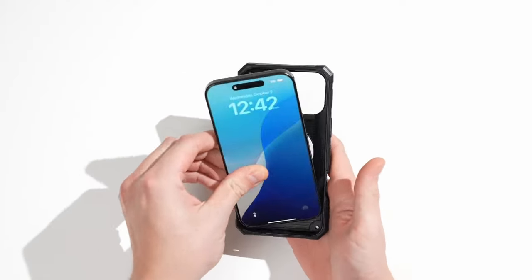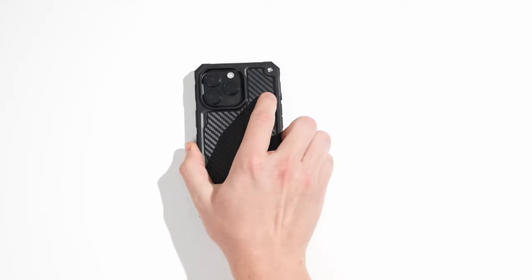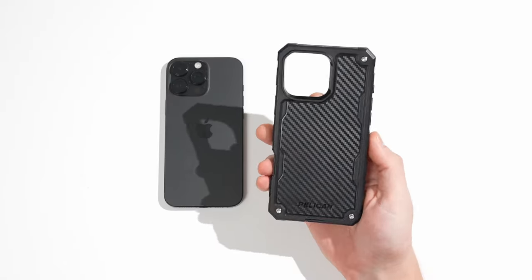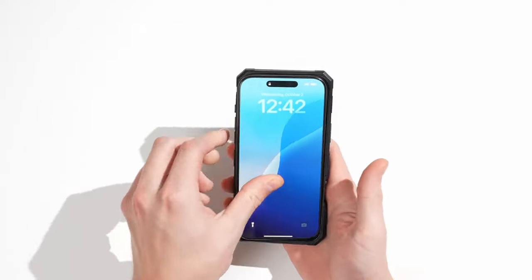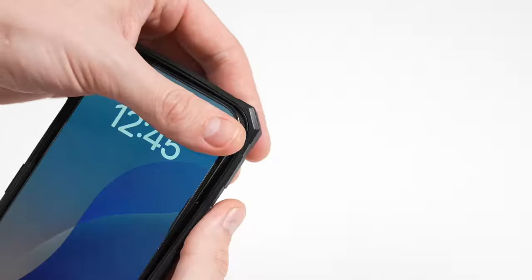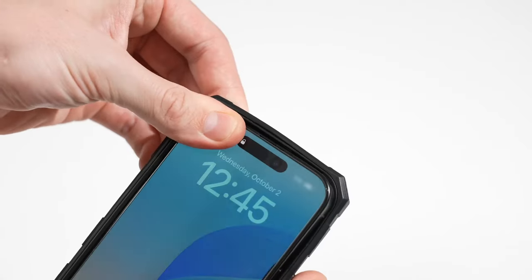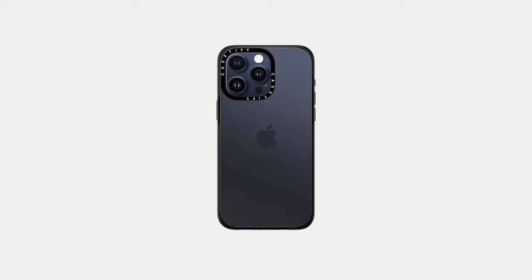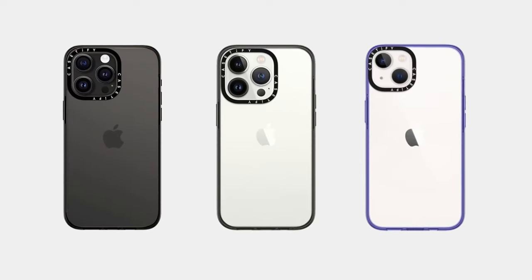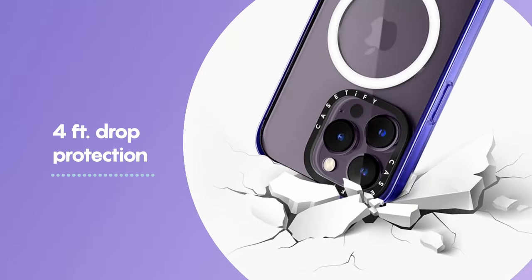The Pelican Shield offers 24-foot military-grade drop protection, thanks to its four-layer construction of hard polymers and soft rubber. This means worry-free handling, with a shock-absorbing interior shell and cushioned corners that surpass military testing standards. What's more, this case is crafted from certified sustainable recycled materials, making it an eco-friendly choice that helps reduce your carbon footprint. It's built to withstand daily wear and tear while keeping your case looking brand new.